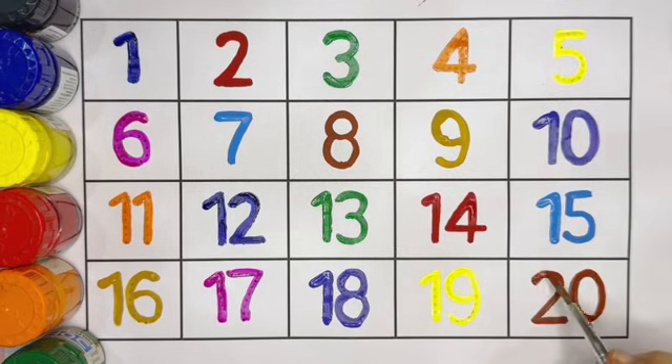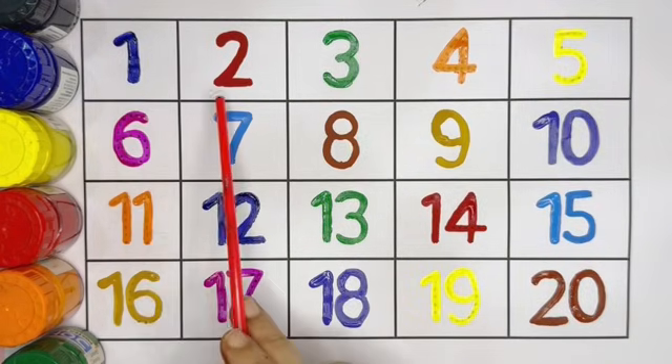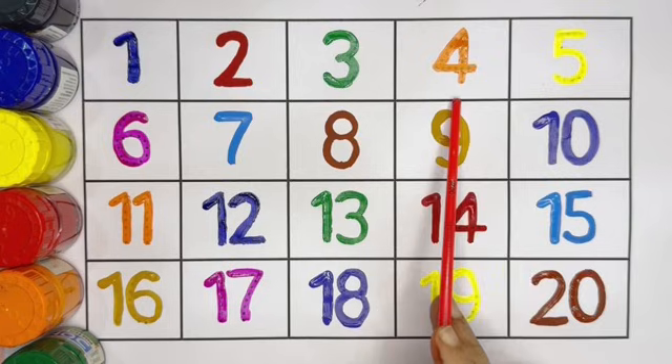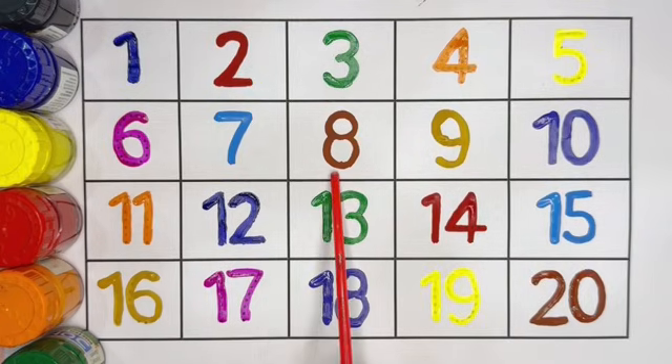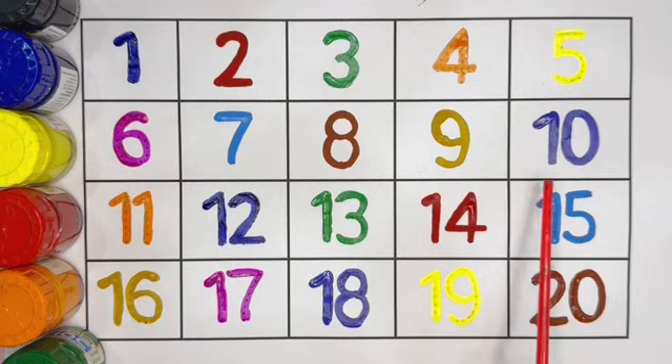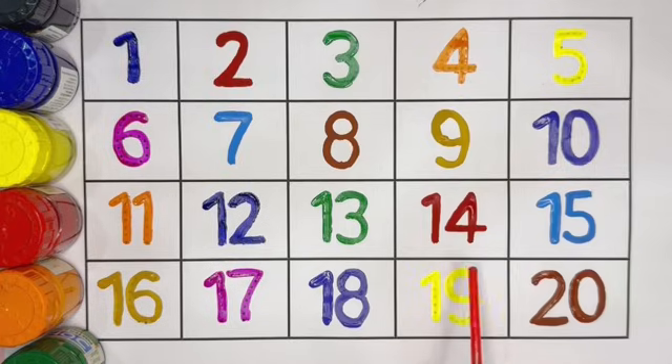Kids, let's repeat once again: 1, 2, 3, 4, 5, 6, 7, 8, 9, 10, 11, 12, 13, 14, 15, 16, 17, 18, 19, 20.